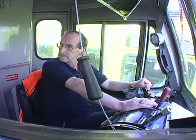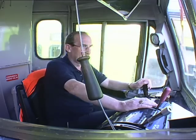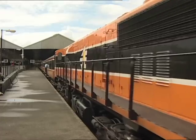Our locomotive is the last-built member of the 18-strong 071 class, introduced in 1977, and our driver for the first leg is George Dunne, based at Connolly Shed.